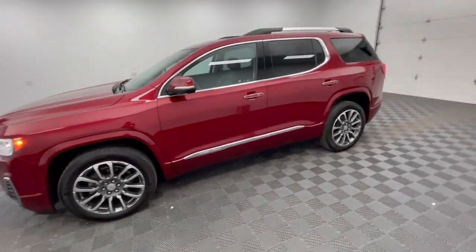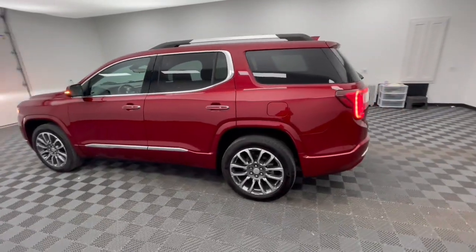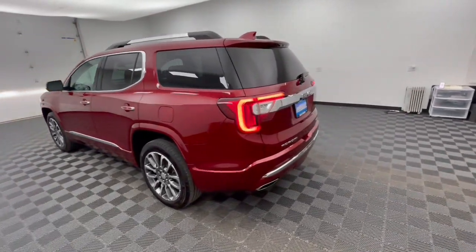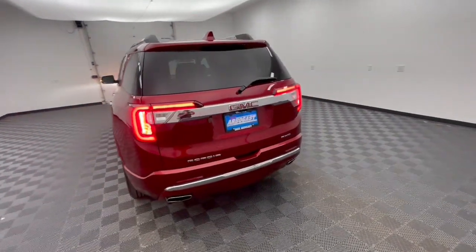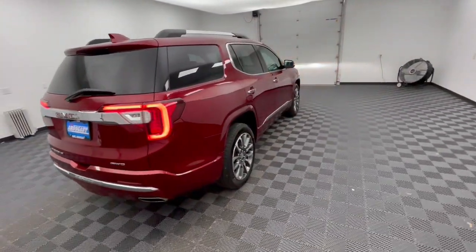Can you see yourself in the 2021 GMC Acadia? With less than 50,000 miles on the odometer, this vehicle stands out from the rest. Enjoy the journey in comfort and security in this well-equipped Acadia.